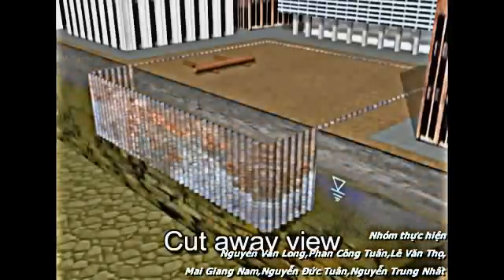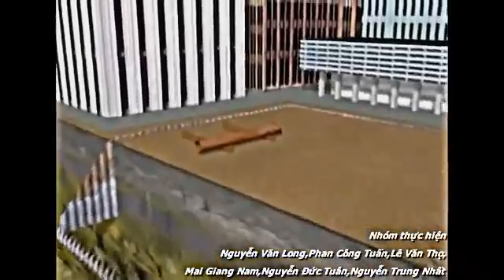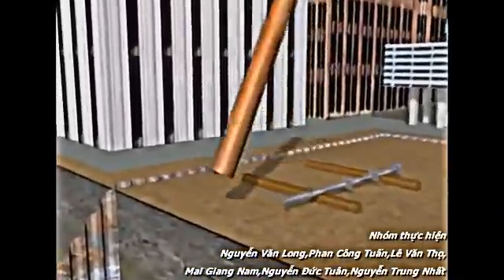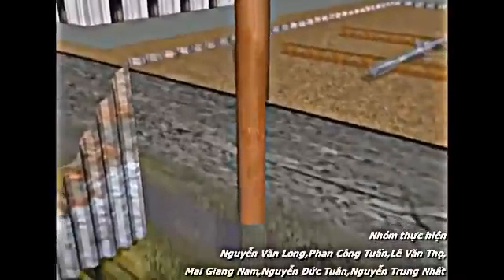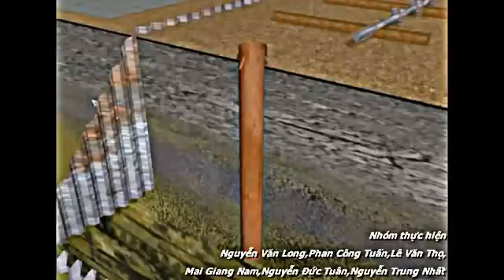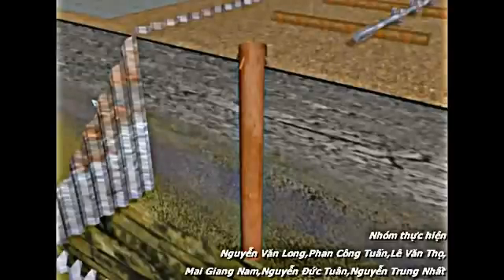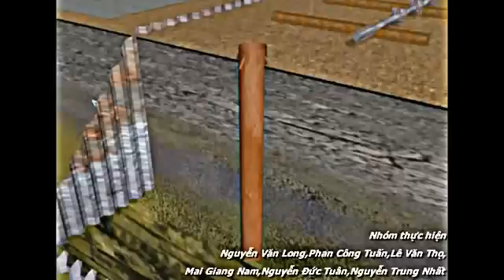Cutaway view. Now that we have our perimeter walls in place, let's examine the construction from a cross section of the site. Temporary casing may be driven to allow the placement of steel columns for the superstructure loading. Alternatively, other materials may be used. The steel option would follow the procedure shown here where the temporary casing is driven to column pile tip elevation. The steel casing can be reused a number of times to reduce material costs.